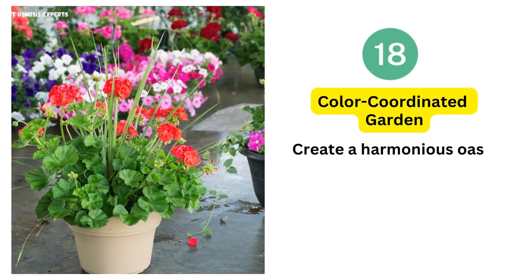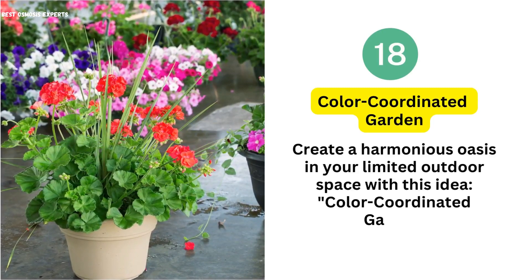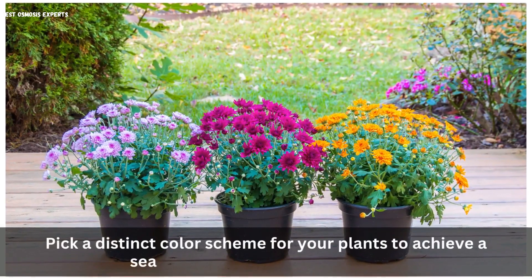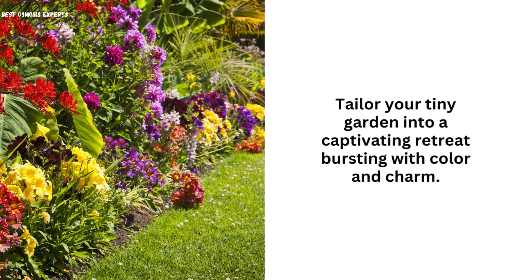18. Color Coordinated Garden. Create a harmonious oasis in your limited outdoor space with a color-coordinated garden. Pick a distinct color scheme for your plants to achieve a seamless and inviting appearance. Tailor your tiny garden into a captivating retreat bursting with color and charm.